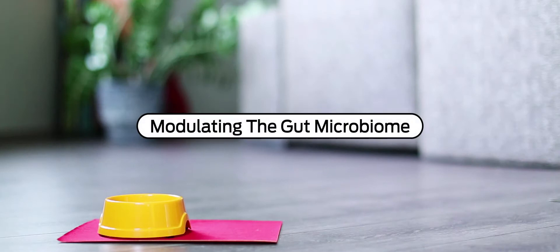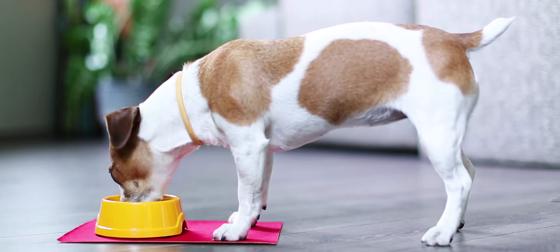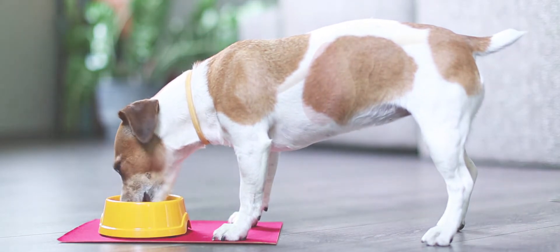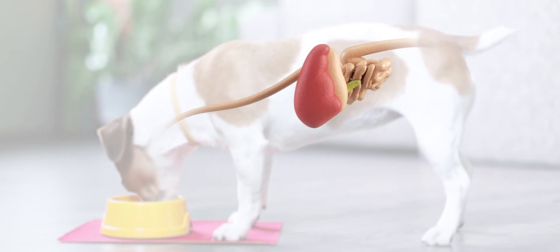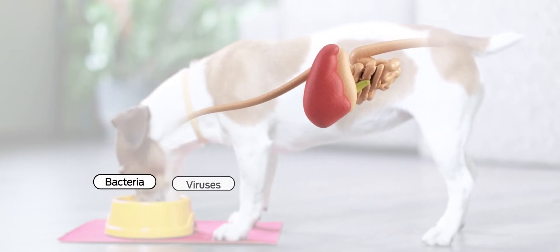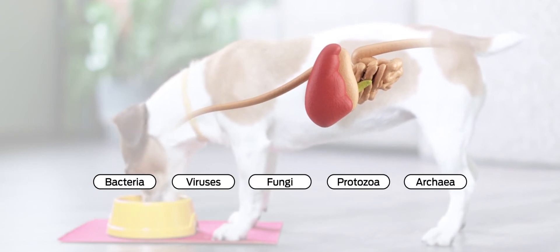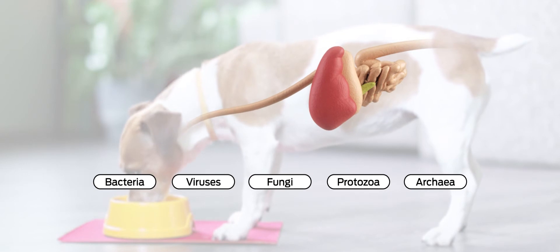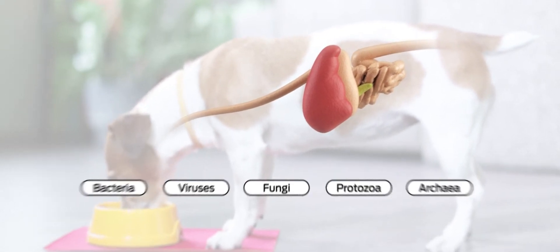The microbiota is a fundamental part of our bodies and our pets. Recent studies have revealed that the mammalian gastrointestinal tract, or GI tract, harbors a highly complex microbiota that includes bacteria, viruses, fungi, protozoa, and even archaea. The total microbial load in the intestine is estimated to be about 10 times the number of host cells.